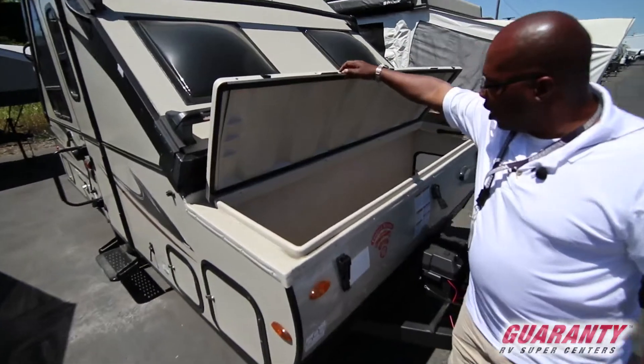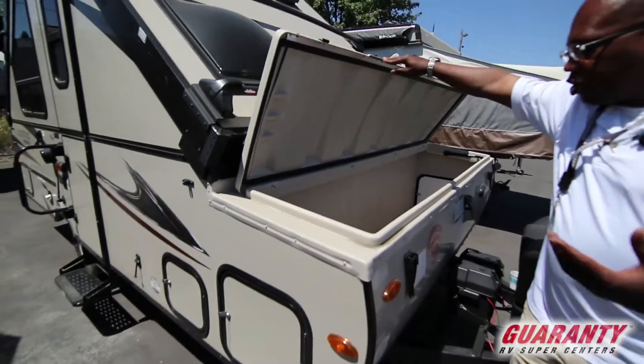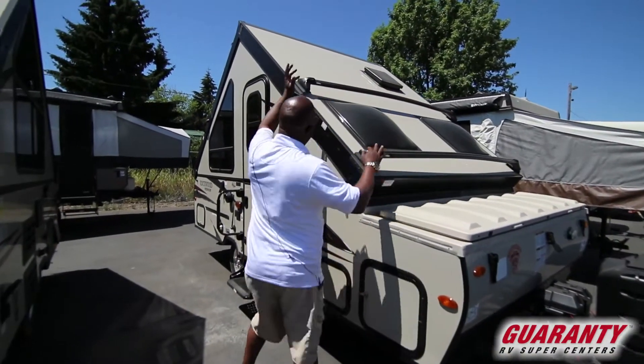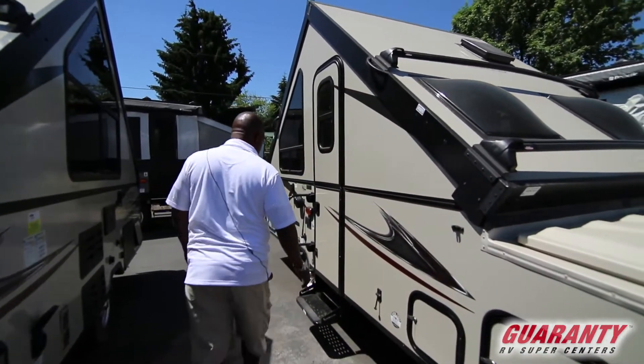This trailer has a big storage compartment up front — good for wet gear, camping gear, or if you're a fisherman you can throw your catch in there. Then you have a rack where you can put canoes, bike racks, anything you want.